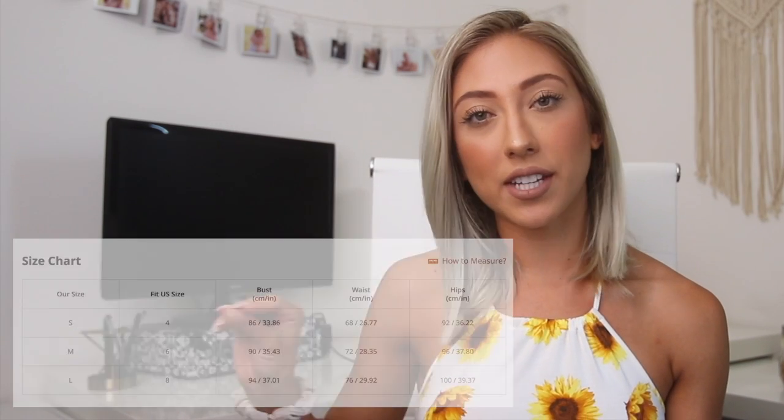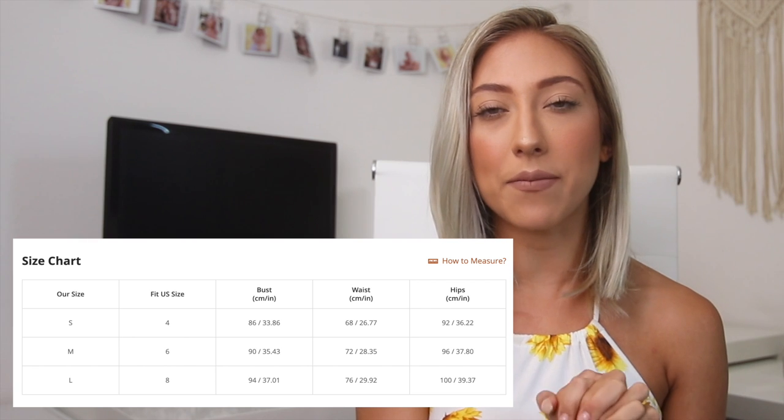Let's first talk about the sizing on Zaful. I'm going to insert their sizing chart right here. As you can see, they have the measurements for your bust, waist, and hips. When selecting the bathing suits, I also tried to mix up smalls and mediums because I just was not sure which size I would fit into since some of the measurements didn't really match my measurements. Just to give you guys insight, my bust is 33 centimeters, my waist is 28, and my hips and butt area is 36 and a half. Now let's get into each of the bathing suits individually — we'll talk about the quality, what size it was, and how that size fit on my body.